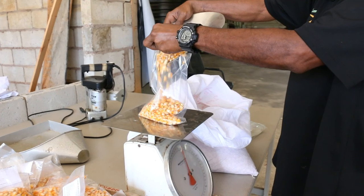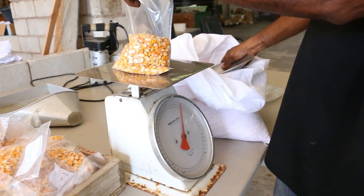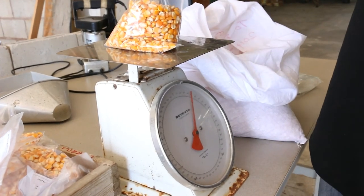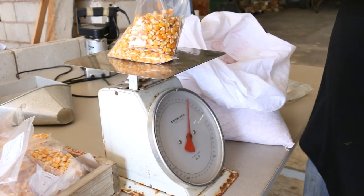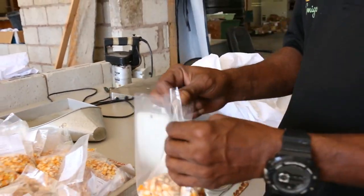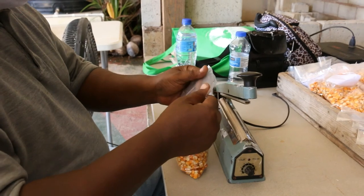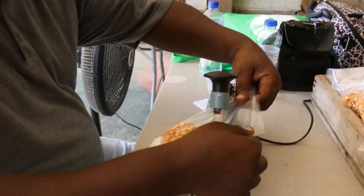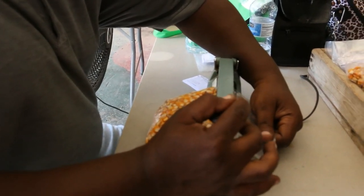Step 5: Packaging. At this stage, 100 grams or 500 grams of corn seeds that meet the required quality are filled into plastic bags and then sealed. A label containing the packaging date, batch number and germination percentage are also placed in the package. The packaged corn is prepared and then ready for the final stage, which is storage.